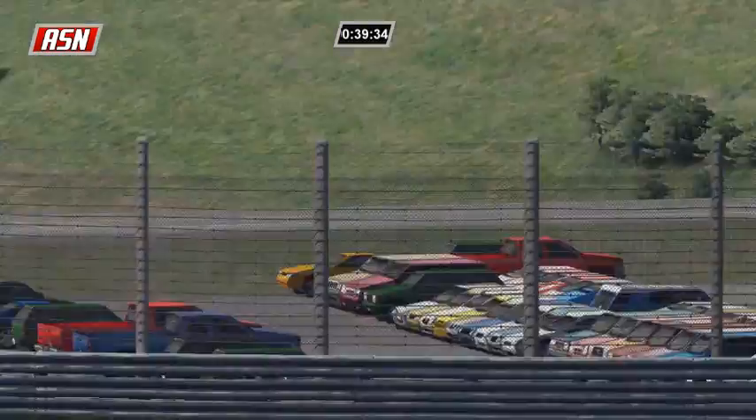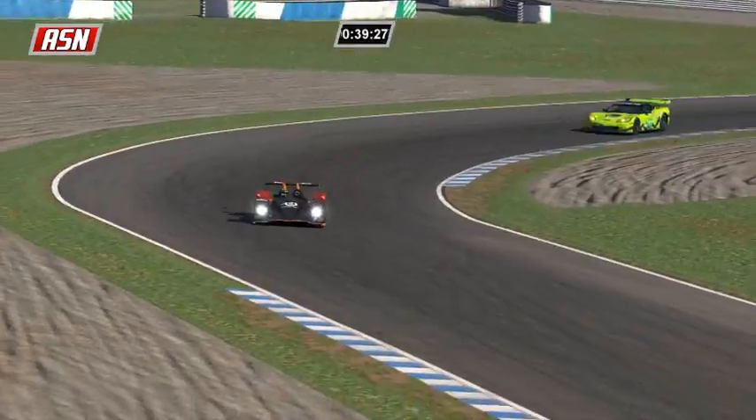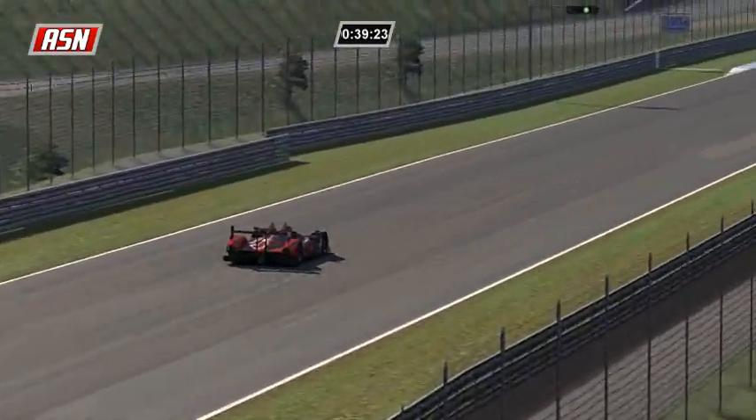Ilbrink is going to pass Denard, putting him another lap down. You see all the dust from that GT2 battle. Ilbrink ran a 141.4.